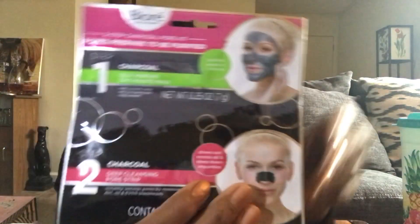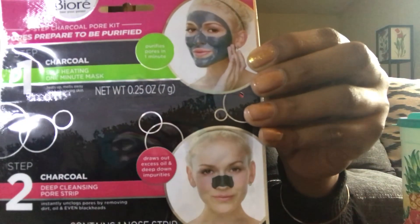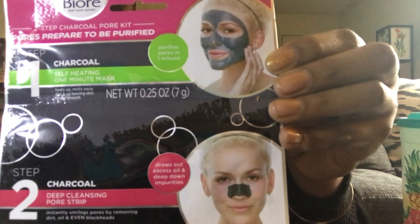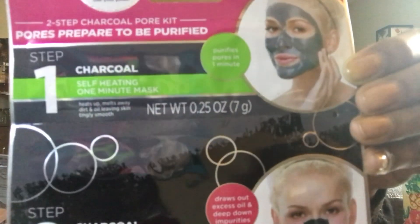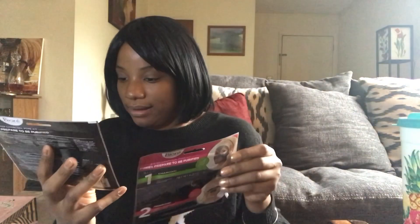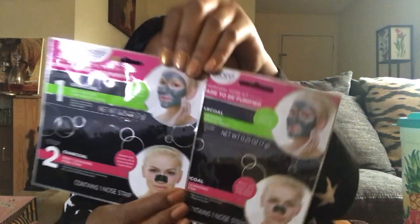Something I'm really excited for that I'm probably going to use right after this video is the Bioré two-step charcoal pore kit. The first step is a self-heating one-minute mask that you put on your face — it heats up, melts away dirt and oil, leaving skin tingly smooth. The next step is a charcoal pore strip that you put on your nose — it instantly unclogs pores by removing dirt, oil, and blackheads, drawing out excessive oils and deep-down impurities. I'm just dealing with a lot of oiliness in my face right now, so I'm going to use one of these tonight. What a good buy at Dollar Tree.